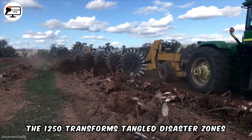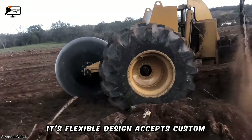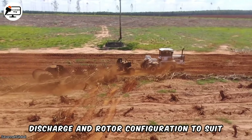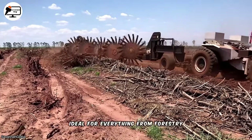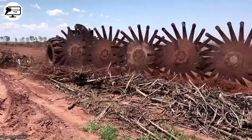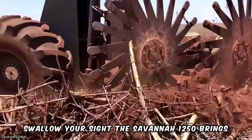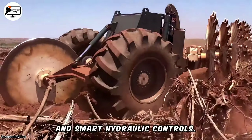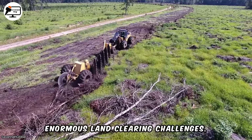The 1250 transforms tangled disaster zones into neatly manicured land. Its flexible design accepts custom upgrades too, adapting the drum debris discharge and rotor configuration to suit particular projects. This thoughtful engineering makes the 1250 ideal for everything from forestry operations to large-scale agriculture. When overwhelming vegetation threatens to swallow your site, the Savannah 1250 brings order from chaos with its giant rotary drum and smart hydraulic controls, making light work of enormous land-clearing challenges.